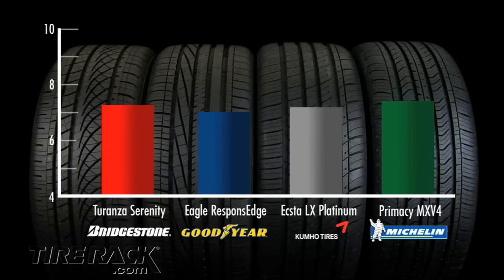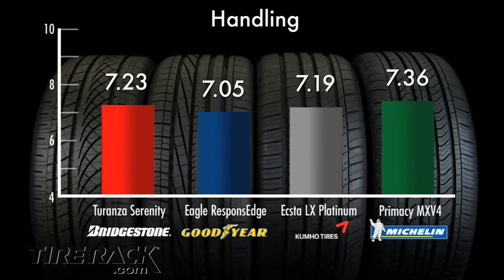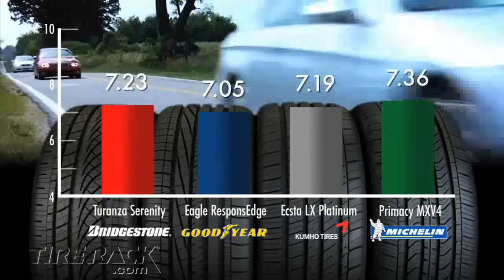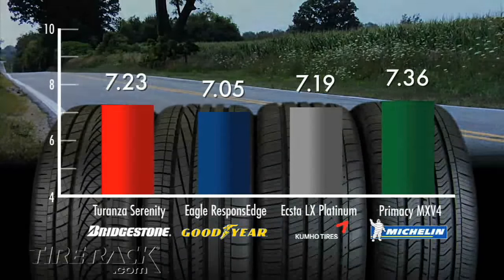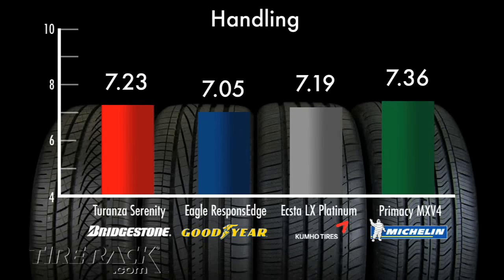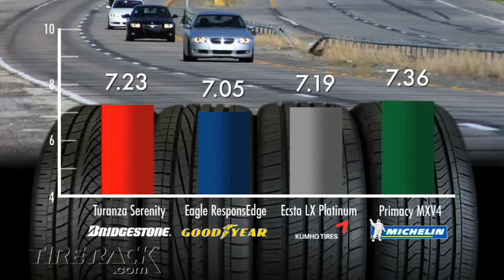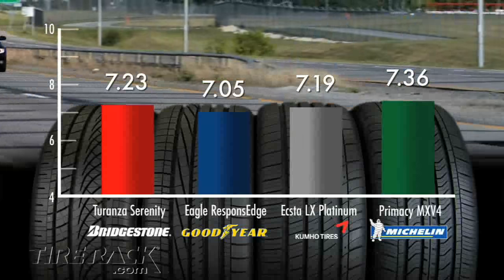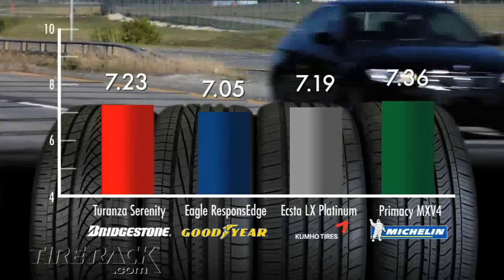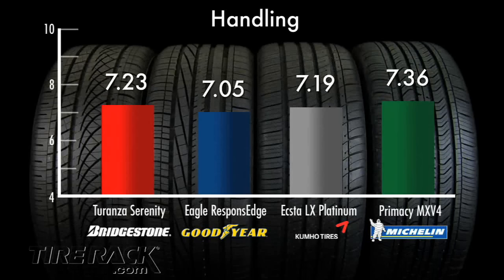The Primacy MXV4 also led the group in road handling, with a near-perfect balance between responsive steering and a relaxed feel appropriate for a grand touring all-season tire. The Taranza Serenity was another favorite with our team, requiring just slightly more effort to turn the wheel at lower speeds and felt reassuring and stable at faster road speeds. The X2LX Platinum displayed a light steering feel, but lacked the refined feel of the Michelin or Bridgestone tires. And the Eagle Response Edge felt a little sluggish to initial and small steering inputs, but then brightened up and responded more quickly with larger turns of the wheel.